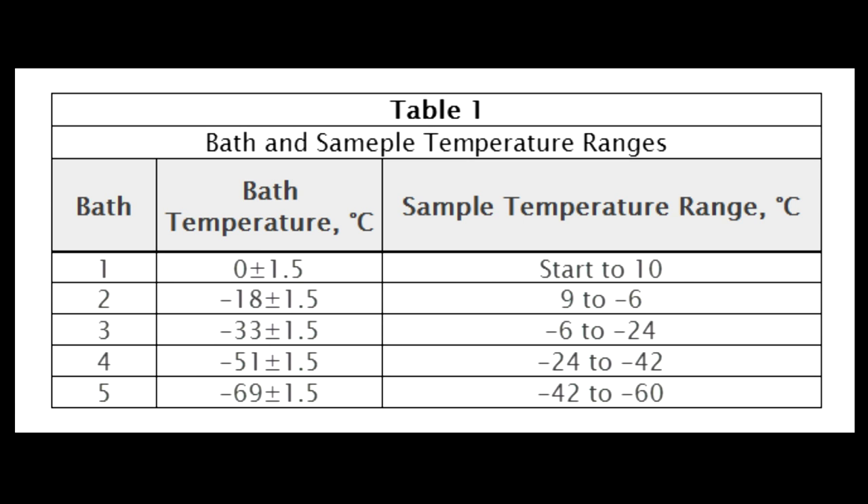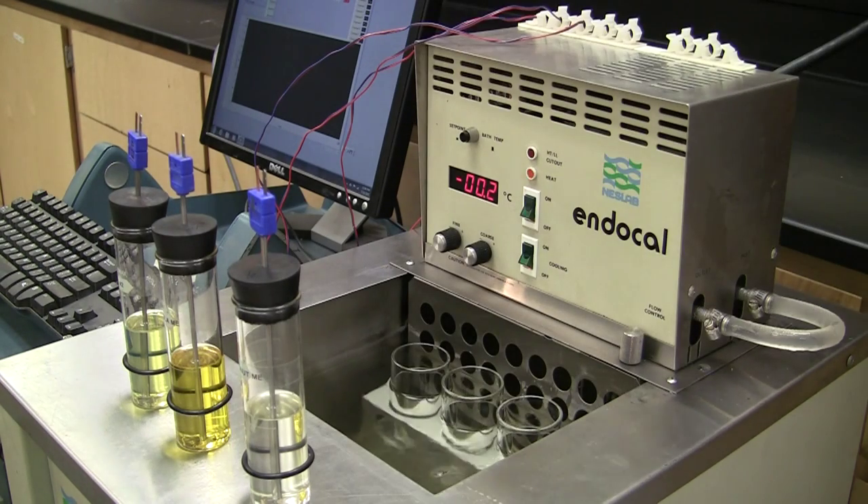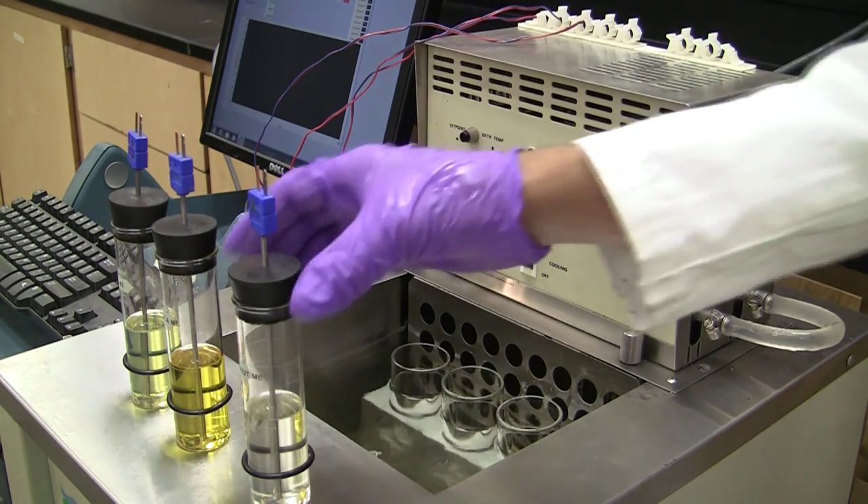This table shows bath and sample temperature ranges. Insert the test jar into the jacket. Never place a jar directly into the cooling medium.